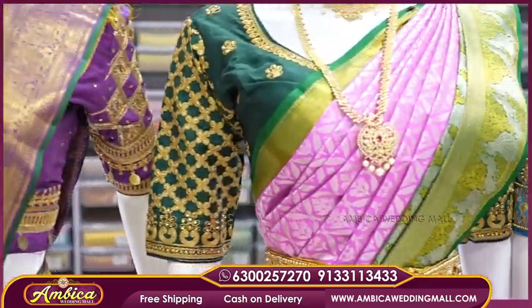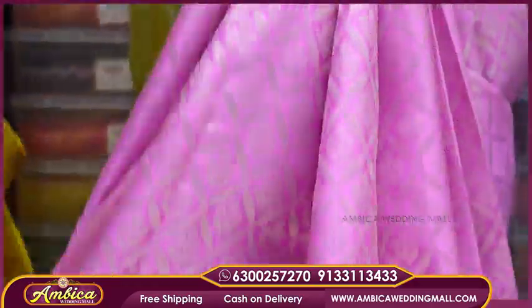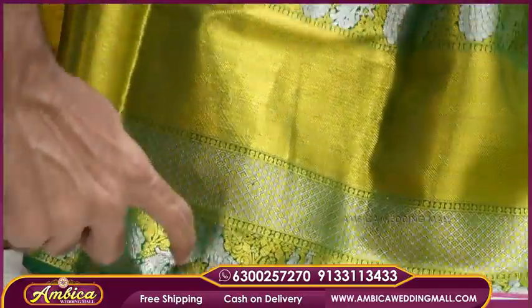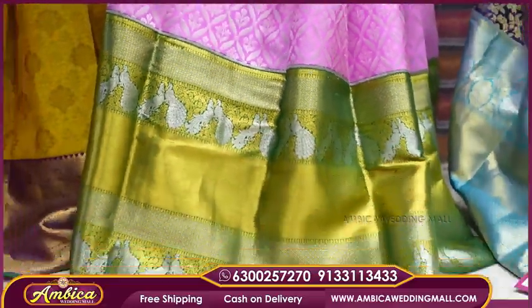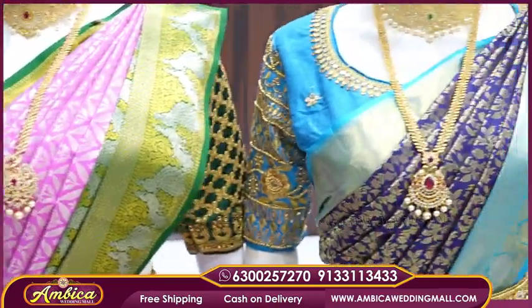I have pure best quality handloom weavings with exclusive designs in reshom color combination of green with pink shade. I have a long, exclusive border of green color piping border with gold and silver jerry, peacock motif designs, silver jerry weaving, and brocade design with silver motif designs. Most exclusive color combinations available.